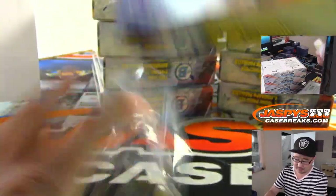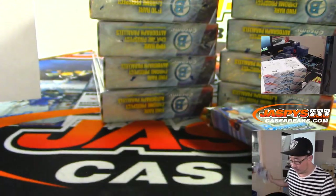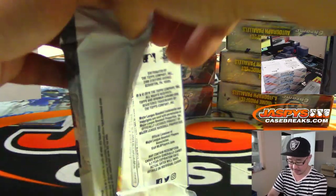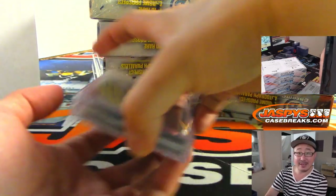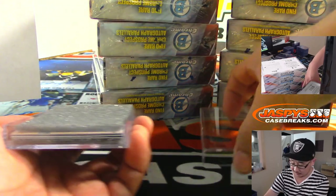Box two. We've got more HTA in the shop, folks. JaspysCaseBreaks.com, pick your teams. Personal box is available as well for a limited time, and we also have Hobby Edition. Pick your teams.